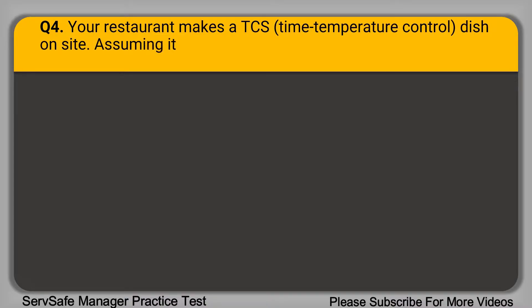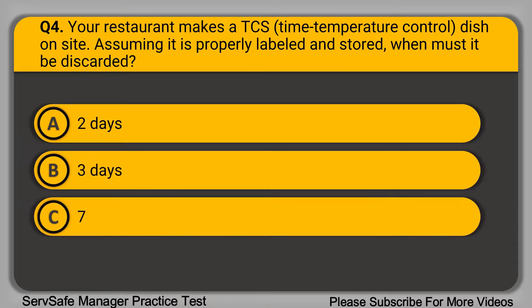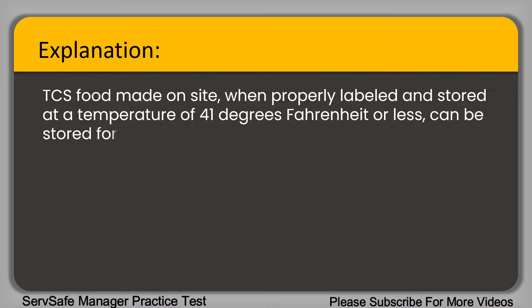Question 4: Your restaurant makes a TCS dish on site. Assuming it is properly labeled and stored, when must it be discarded? A. Two days. B. Three days. C. Seven days. D. Ten days. The correct answer is option C, seven days. TCS food made on site and properly labeled and stored at a temperature of 41 degrees Fahrenheit or less can be stored for a maximum of seven days.